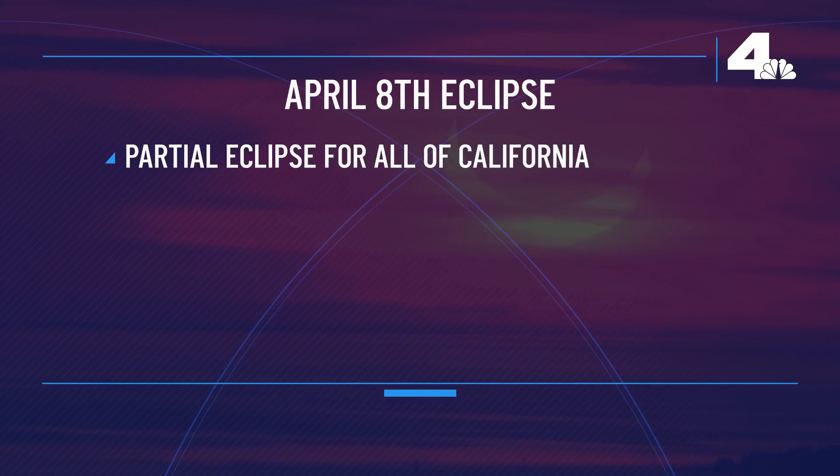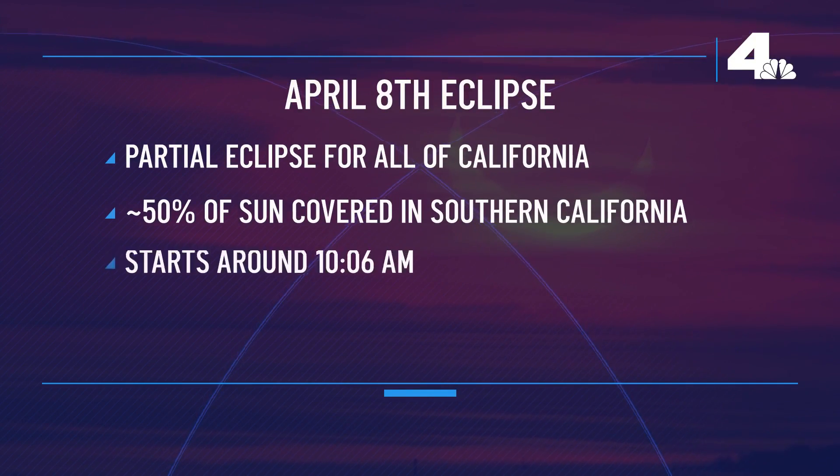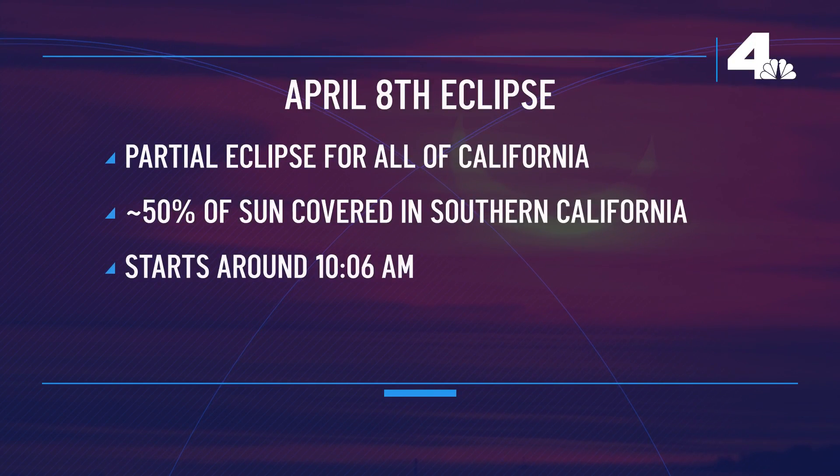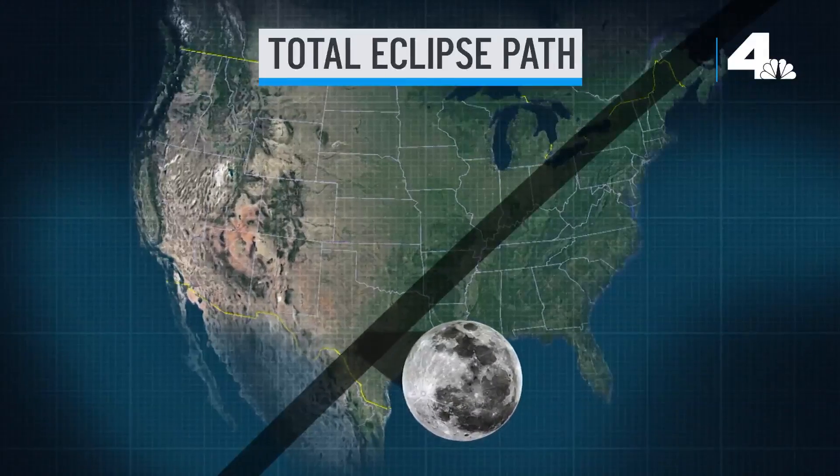The April 8th eclipse will be a partial eclipse for all of California. Here in Southern California, we will see roughly 50% of the sun covered — less than what we had during the October 2023 annular eclipse. The eclipse starts around 10:06 in the morning, will peak around 11:12, and end around 12:21.